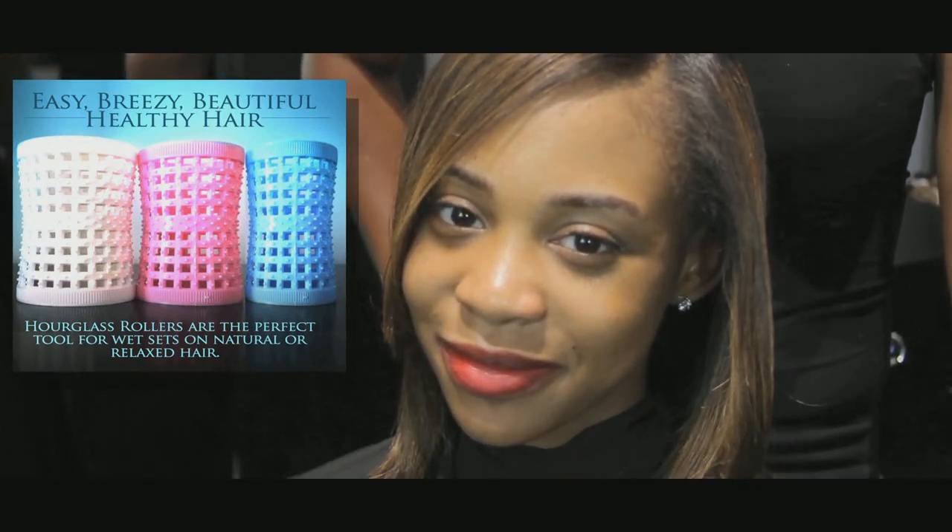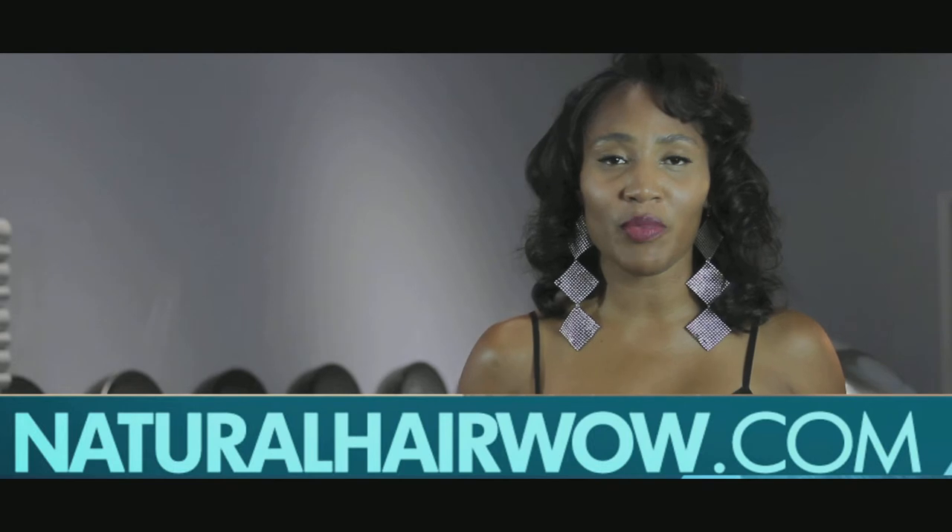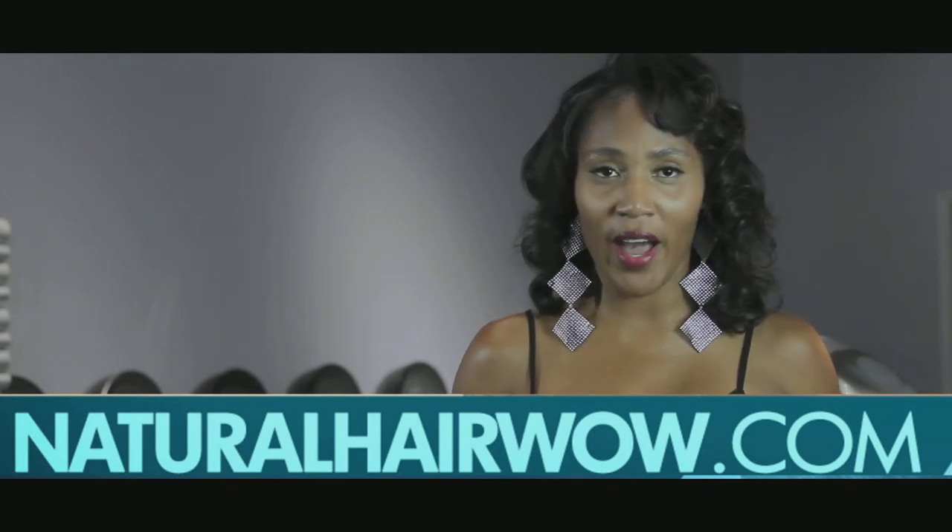You can purchase Hourglass Rollers online at www.naturalhairwow.com.